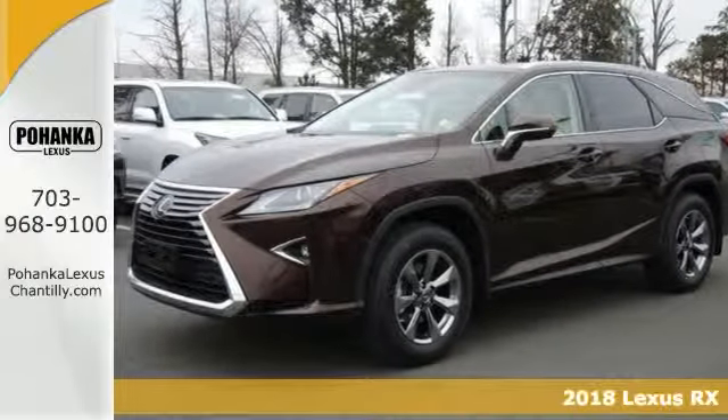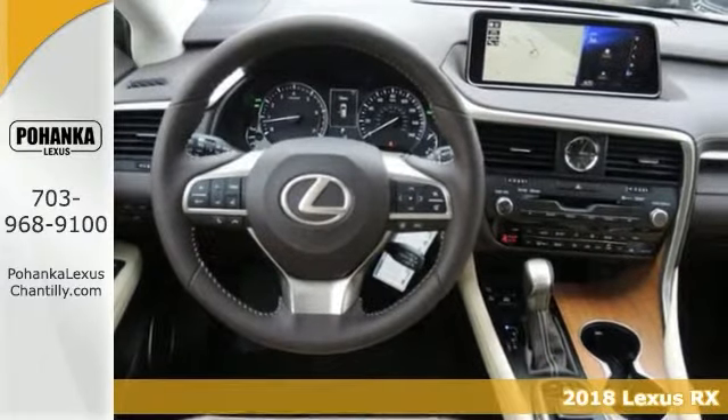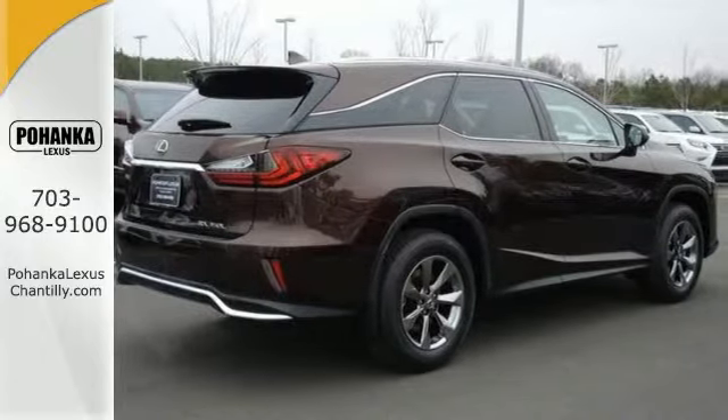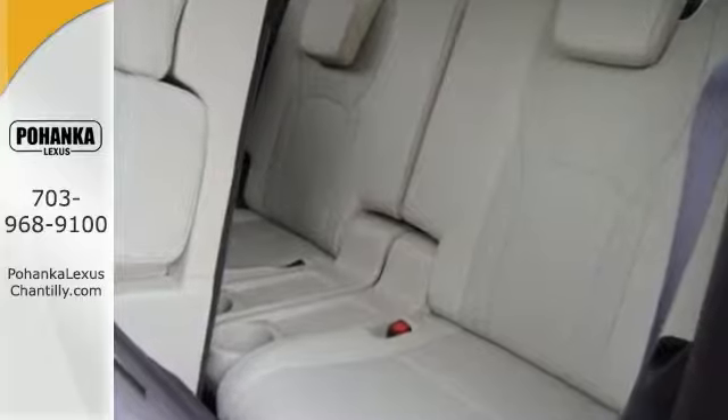Here's a 2018 Lexus RX 350L. The looks reflect the precision and power you'll experience every time you sit behind the wheel. This chiseled look backs the performance of the 3.5 liter V6 engine and smooth shifting 8-speed automatic transmission.